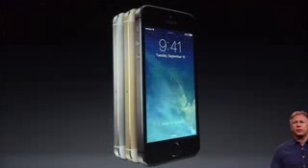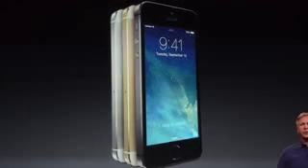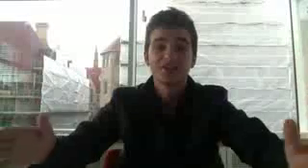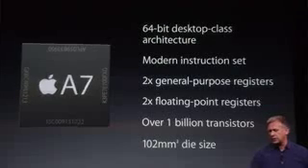It has a dual LED flash. The color options are black and silver, white and gold, and white and silver — it looks pretty cool. The iPhone 5S features the world's first 64-bit CPU. It comes with the A7 chip, which is the world's first 64-bit CPU. Just take a look at those benchmarks.